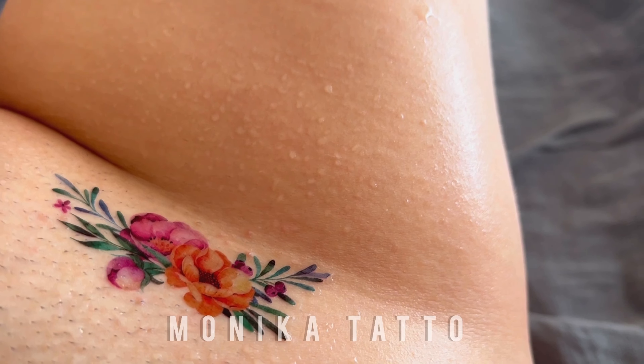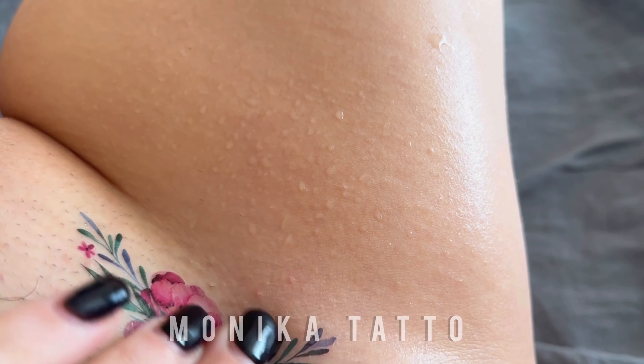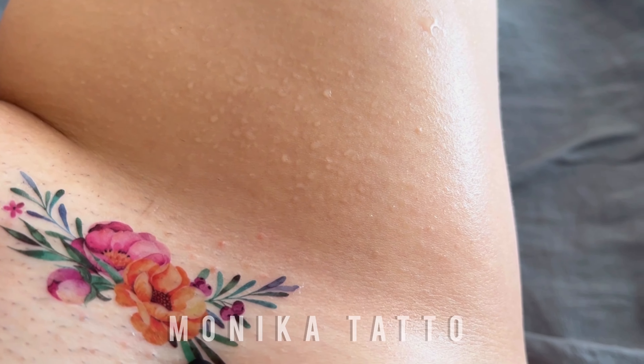In conclusion, temporary flower tattoos offer a fun and creative way to embrace nature's beauty and express your individuality. Whether you're a flower enthusiast or simply love to adorn yourself with beautiful artwork, these temporary tattoos are a must-try.